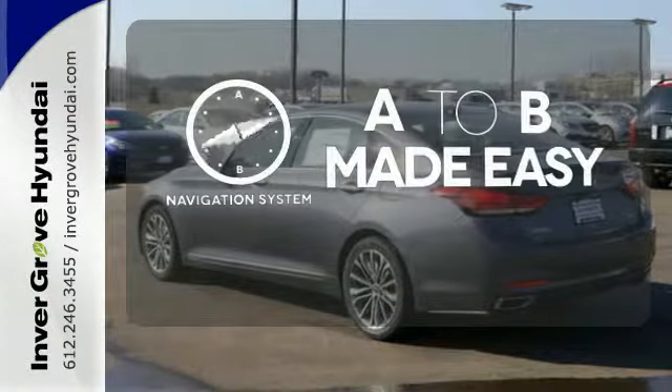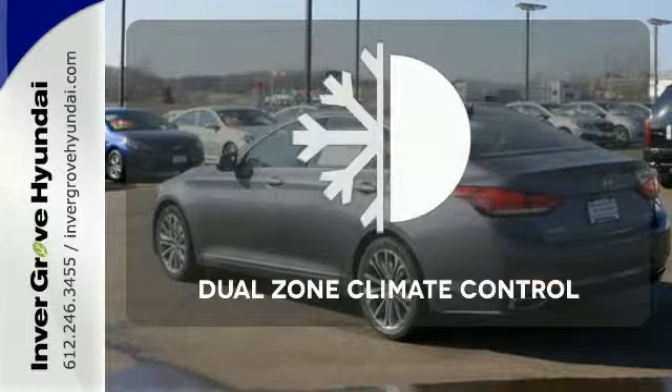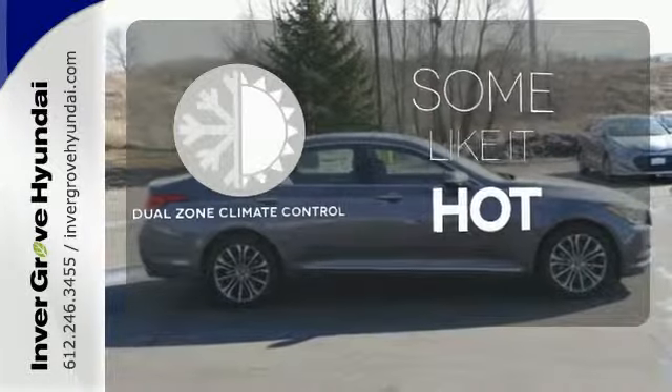Never feel lost again with the navigation system. Dual-zone climate control lets you and your passenger pick a personal temperature.